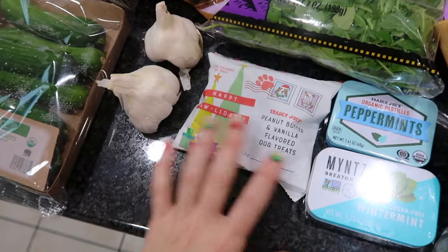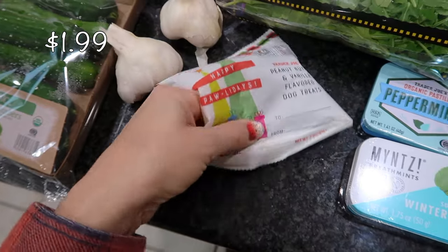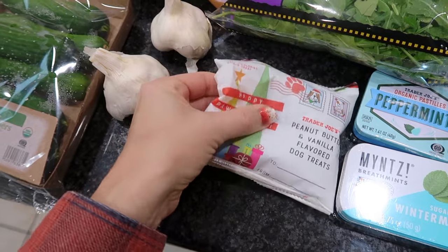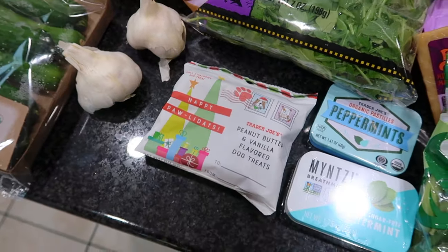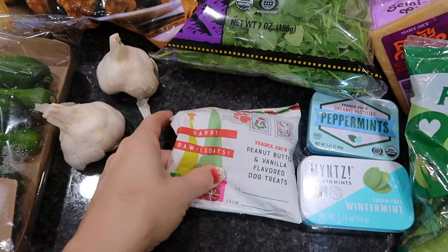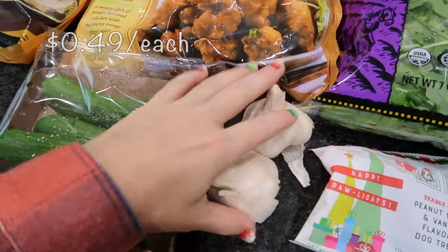Of course my pug needs a stocking — he's a Christmas gift. I got him peanut butter and vanilla flavored dog treats. He's actually 13 years old so his teeth aren't that great, but these feel pretty soft so I think they'd do well for any dog age.